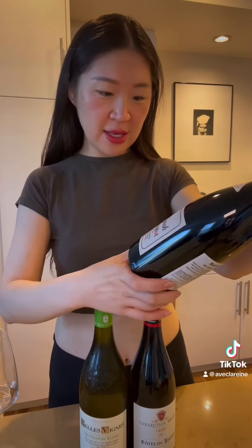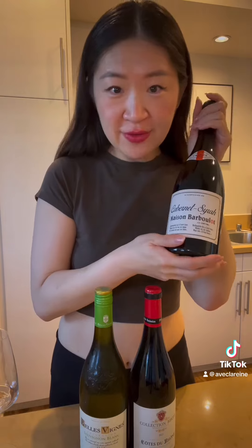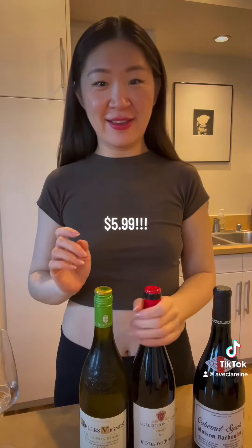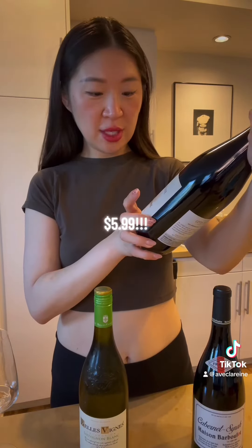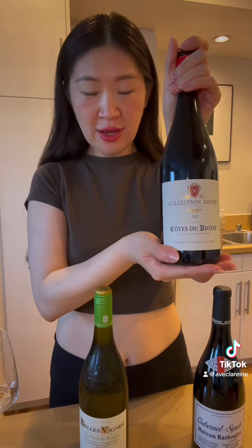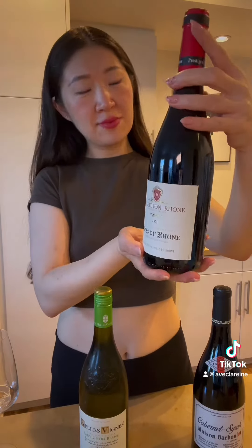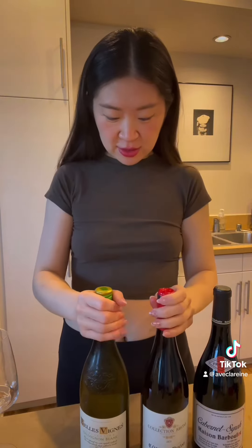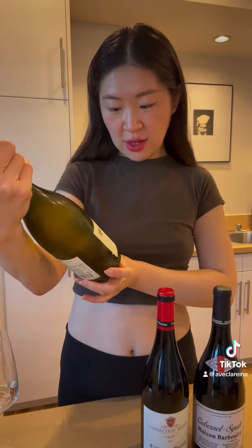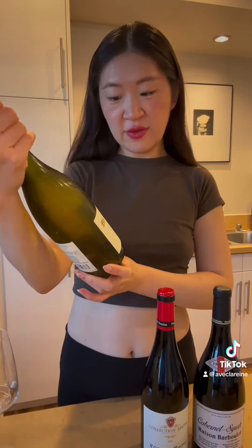So this one is a Cab plus a Syrah — it was $5.99. And this one... I don't actually know what this is, I've never had a wine like this, but look at the label, it looks super pretty — also $5.99. And this one as well, this is a Sauvignon Blanc, so it's a product of France.